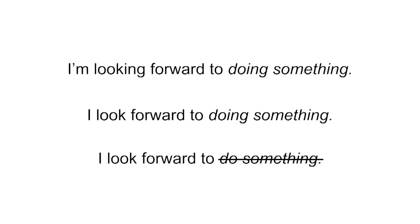After all, we say I hope to do something, I want to do something, I expect to do something. Why not, I look forward to do something? It's a good question.